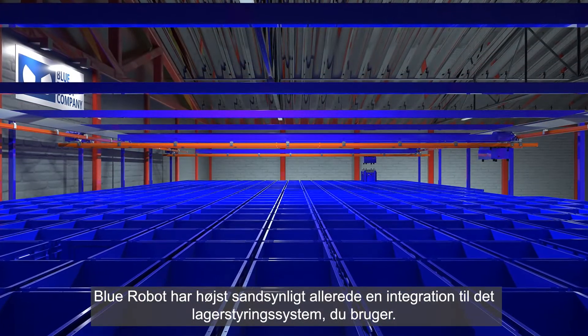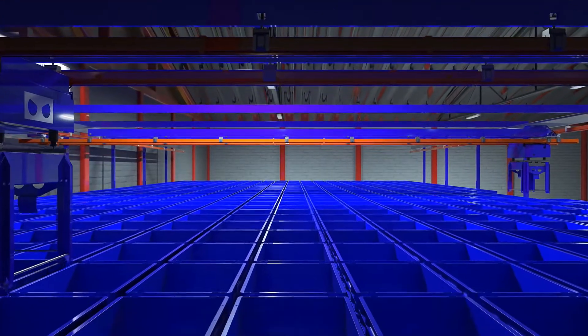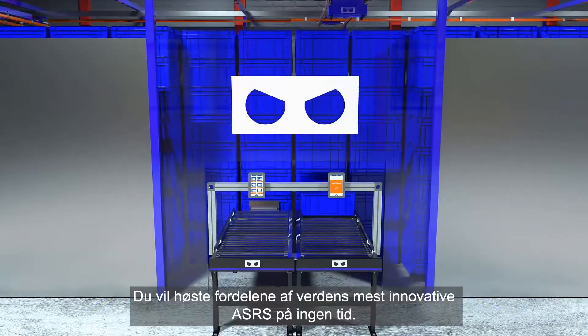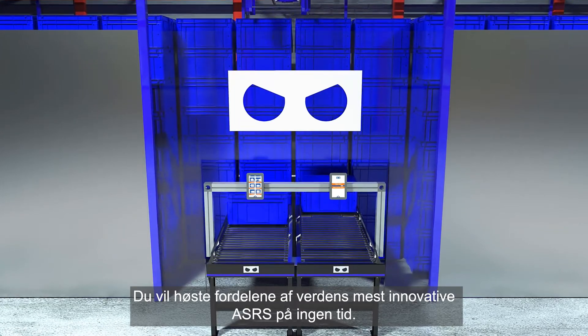Blue Robot most likely already has an integration to the warehouse management system of your choosing. If not, integrating your existing systems with Blue Robot is quick to do. You will be reaping the benefits of the world's most innovative ASRS in no time.